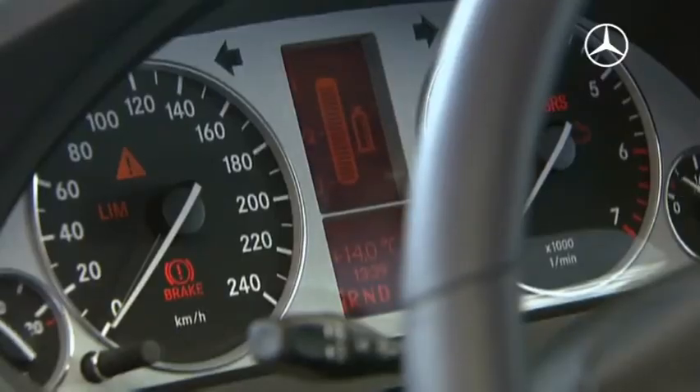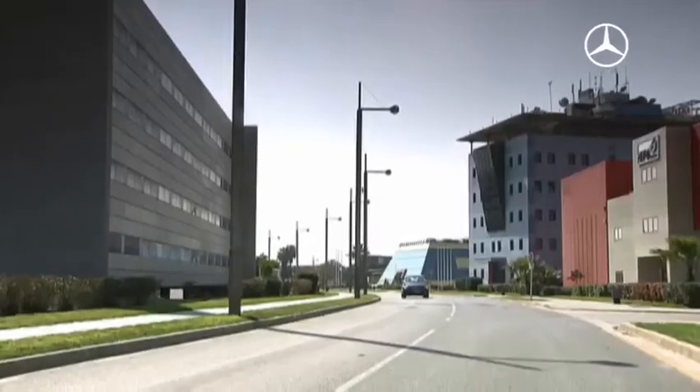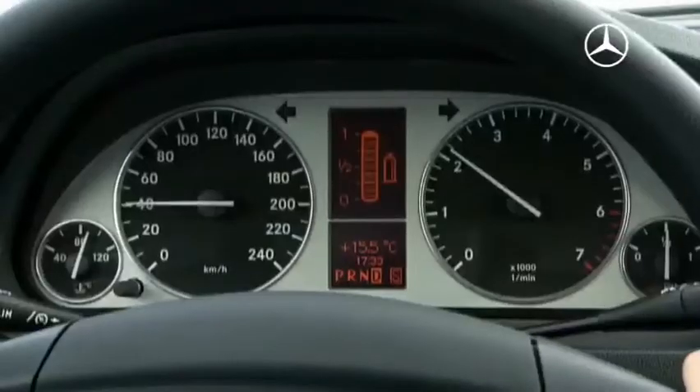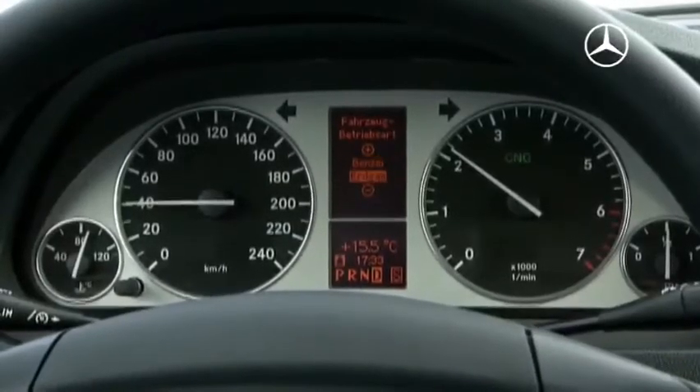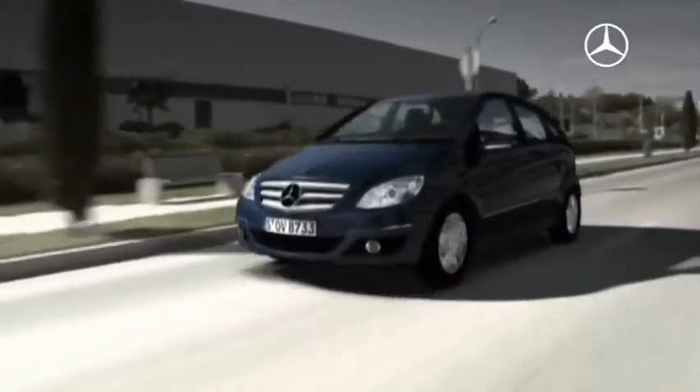The B-170 NGT Blue Efficiency — NGT stands for natural gas technology — runs on both natural gas and super. The driver can decide when he uses which fuel, a bivalent drive, and with the same engine power.